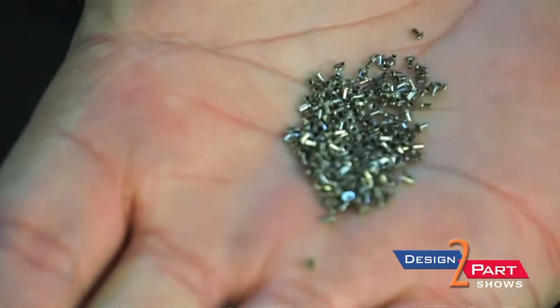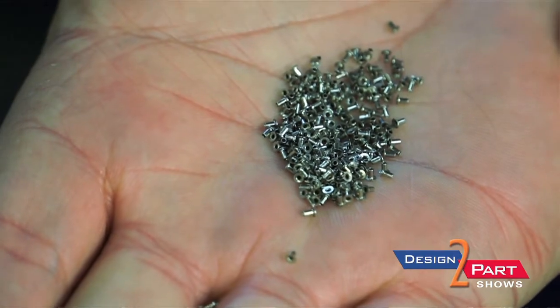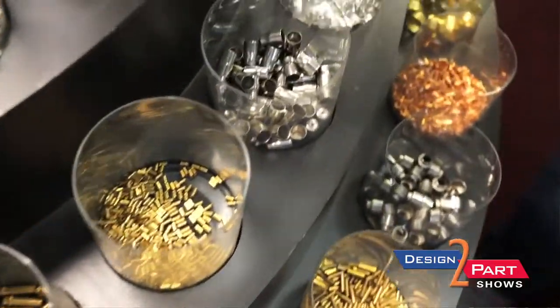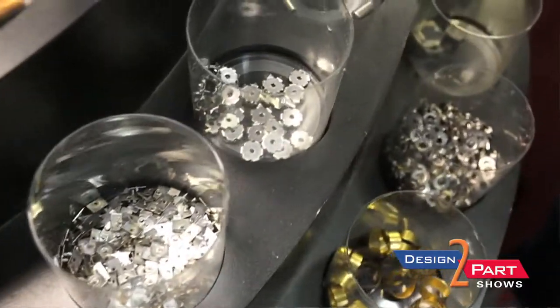Our size range has no small limit. The maximum blank diameter is five inches. So take an average part of two inches in diameter, one inch deep after it's been drawn — that's about the maximum we can do.